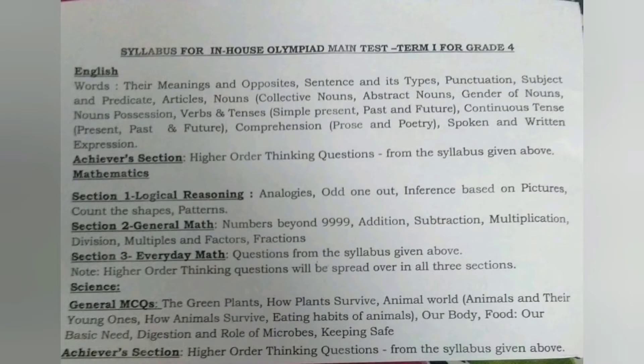DPS has their own Olympiad exams and the syllabus covers topics until the current date. I have a few clips, let me show you. So are you ready? Let's see how to practice.